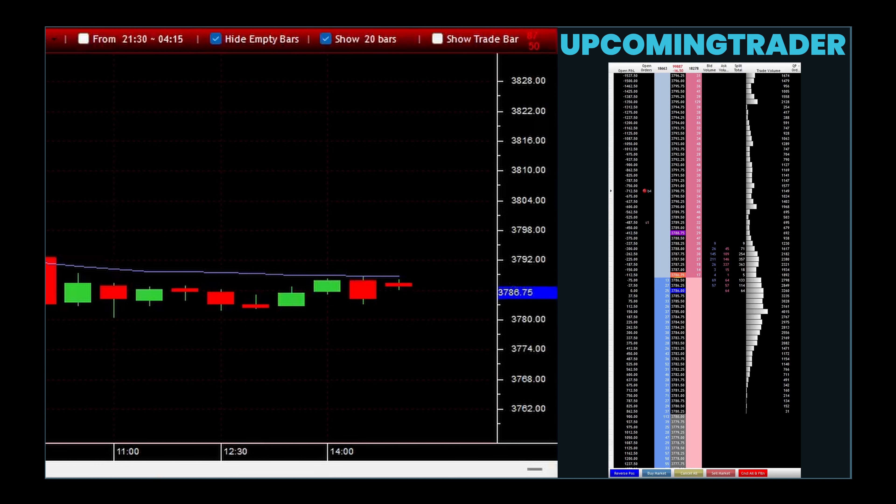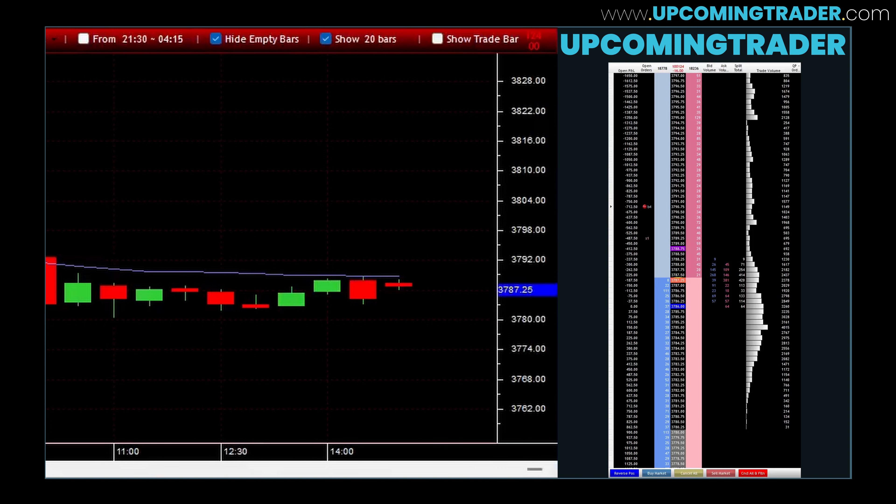Set clear stop-loss levels. Given the strong moves associated with marubozu gaps, the market can quickly turn against a position. Establishing predefined points for cutting losses helps to manage risk efficiently.